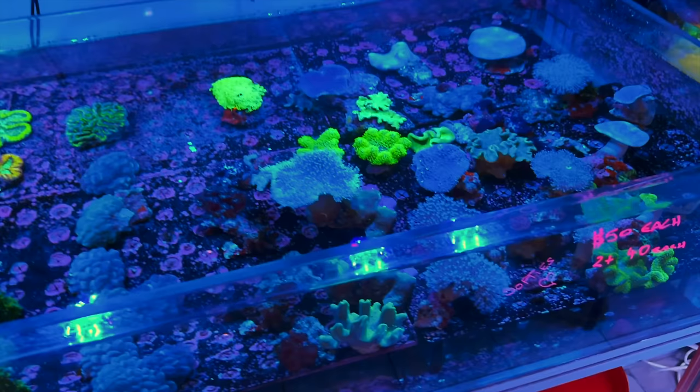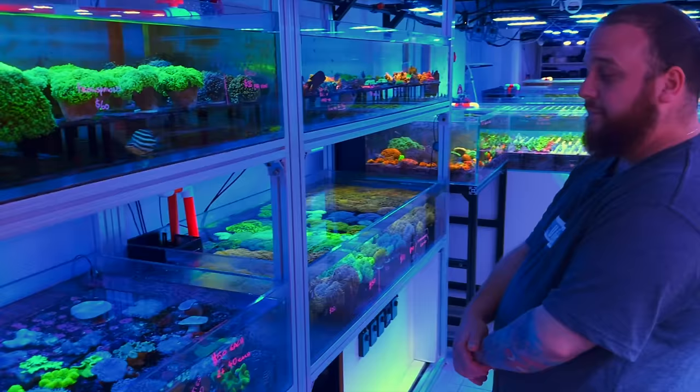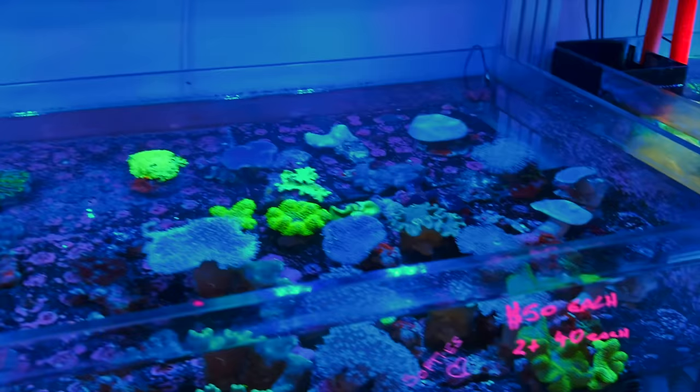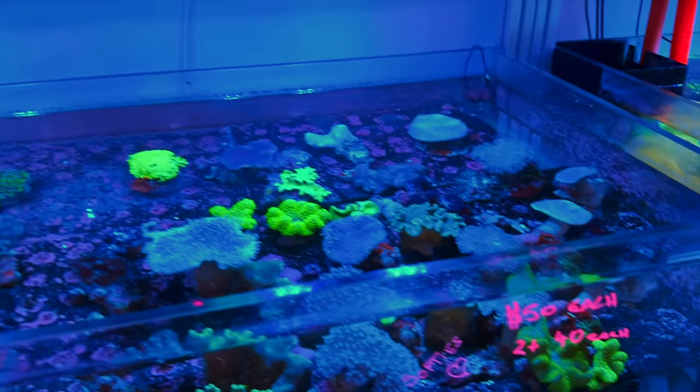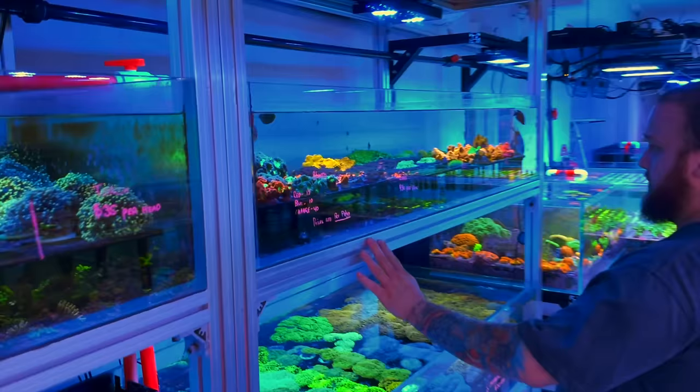Down here there are some nice softies. These leather corals have been super popular lately — probably our best seller this weekend. I see a lot of people setting up soft coral tanks now going for a low-maintenance setup. Looking at the price — $50 each, or if you get two or more they're $40 each — and they're big, bright pieces with movement and color. They grow easily, you can frag them up. What's not to love? They're a bit close but they have really long extension. Gorgeous.